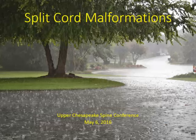Thanks for coming today to Spine Conference. Today we're going to discuss a case of split cord malformations.